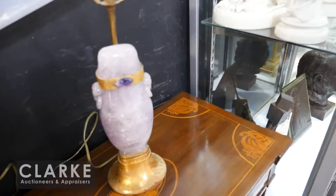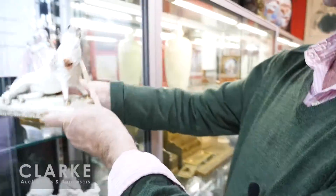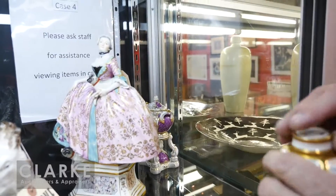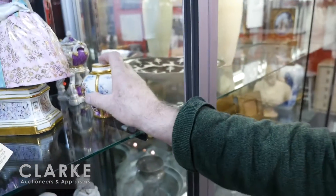We have some nice porcelain in the sale, including some nice Meissen. Look at this boar — a nice big Meissen boar. We've also got a Meissen figure with pug dogs and this very nice little Meissen caddy or urn with a lid — a nice early piece that originally came out of Sotheby's.